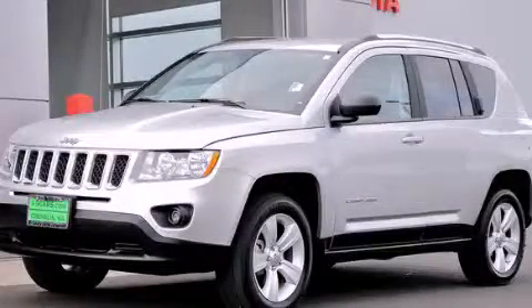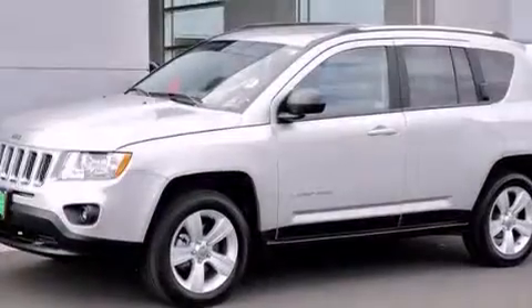This is a 2012 Jeep Compass, a great blend of utility, comfort, and style.